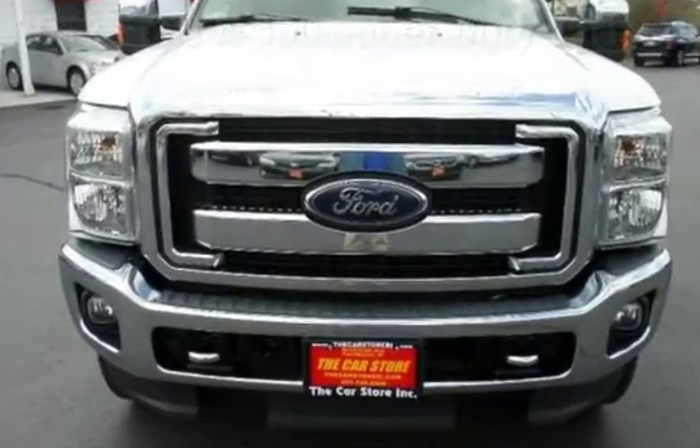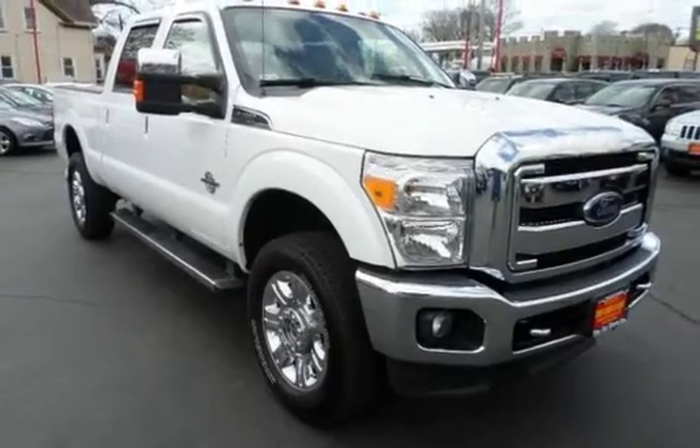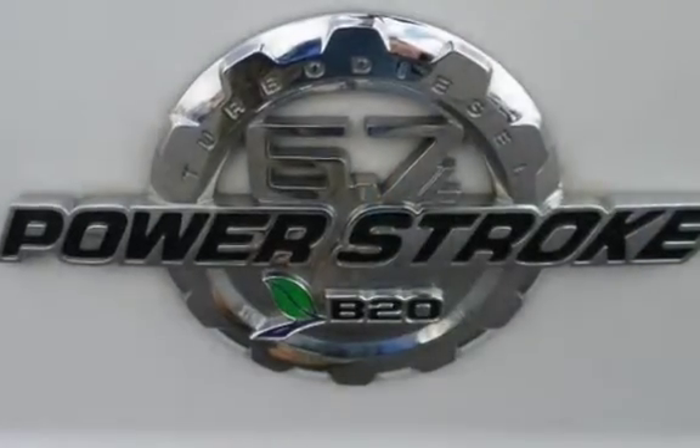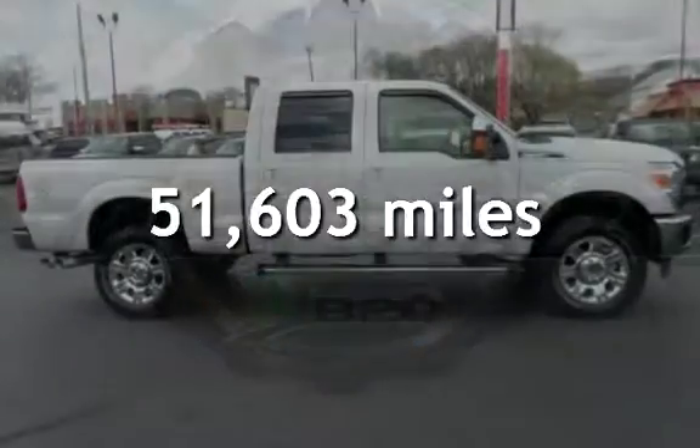This four-door truck has an eight-cylinder, 6.7-liter V8 engine, with four-wheel drive and an automatic transmission. This Ford has less than 52,000 miles on the odometer.